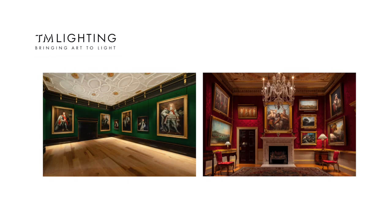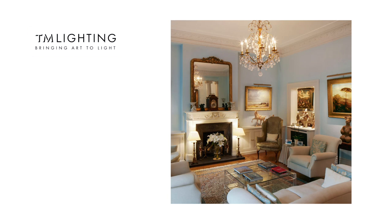I'm Andrew Mollaney, one of the founding directors of TM Lighting, the leading specialist in lighting art, whether that's in a museum, a historic house or your private collection at home. In this video I'm going to share some of my top tips of lighting art and explain how great lighting can enhance an individual artwork or an entire collection.